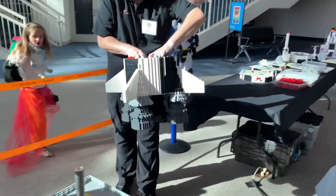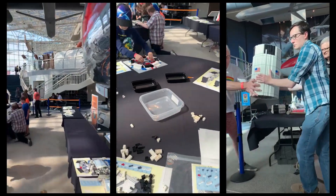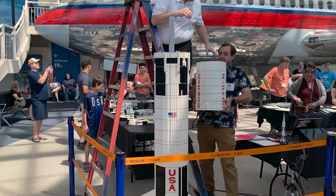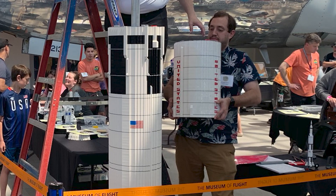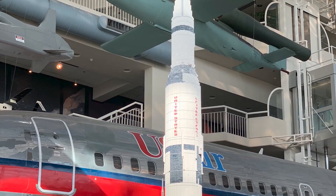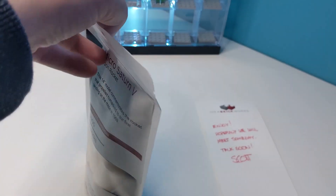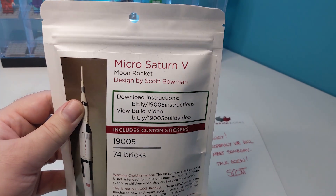The last Saturn V was launched in 1973 without a crew to send the Skylab space station into orbit. In July 2019, Scott built a giant Lego Saturn V model at the Seattle Museum of Flight for the STEM Moonshot Lego Build Challenge, supported by the Seattle Lego Users Group and one very familiar looking Englishman. The finished build towered at a whopping 12 feet tall and was made up of over 34,000 Lego bricks. This micro kit was also given out as gifts to the children that came by during the event and helped build the giant model.